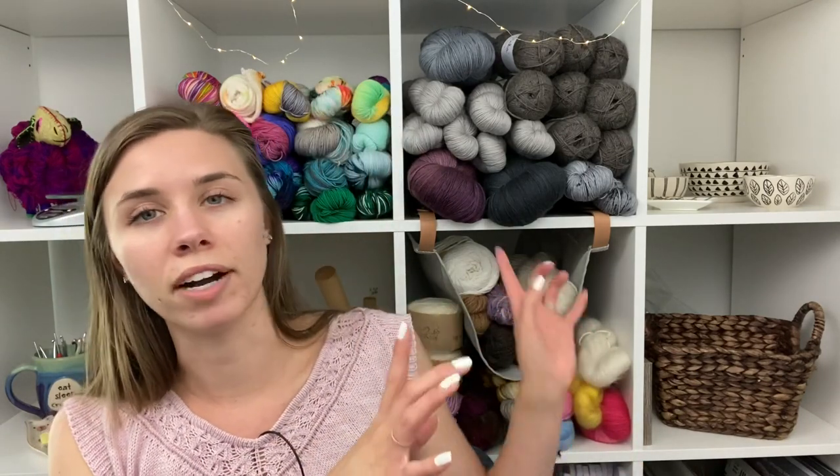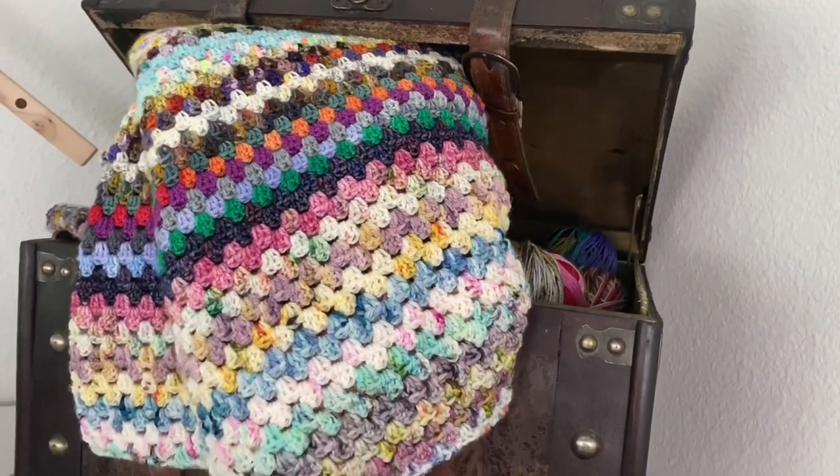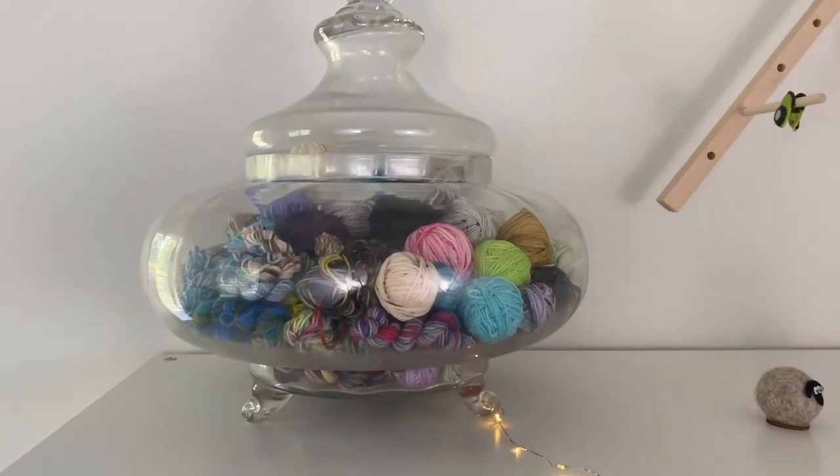I've been using yarn from my stash for projects. I have definitely been buying some yarn, but not nearly at the rate I used to. I've also been clearing out and donating yarn that I know I'm not going to use. So what you see behind me is pretty much what I have. I do have my scraps above on the top of this shelf. So when I finish a project, I do a couple different things. I will weigh it — I have my scale right here. If it's more than 60 grams and it's a color I really like, sometimes I will just put it right back on the shelf behind the other skeins.